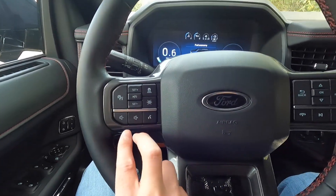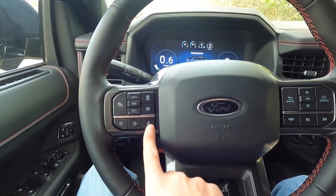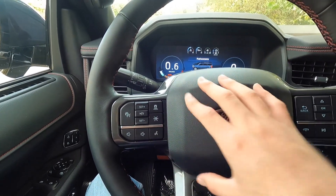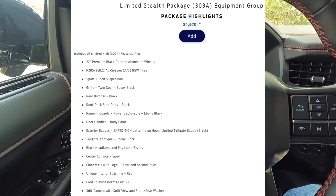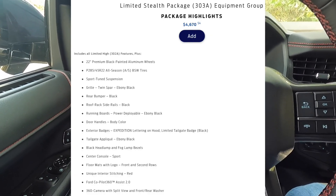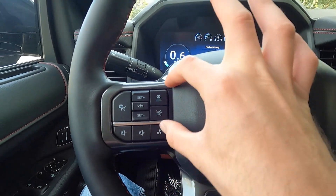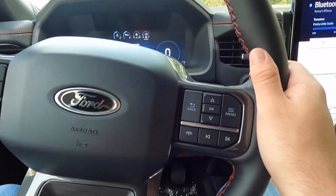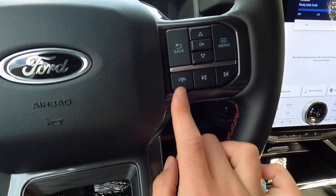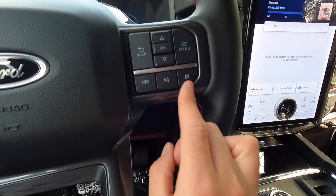On the left side of the steering wheel, you have volume controls and the voice command button. With the Stealth package you get adaptive cruise control with stop and go — your adaptive cruise control, lane keep assist, and all driver assistance features are up top there. On the right side of the steering wheel, you have controls to pick up or hang up a phone call, go back or forward on a track, and controls for the 12-inch digital gauge cluster.